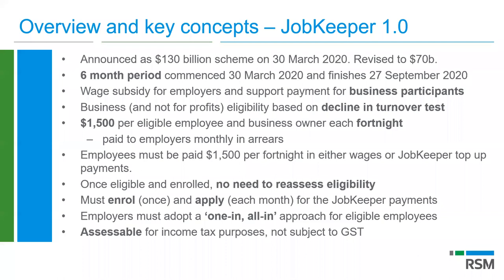The initial six-month period finishes on the 27th of September. It was always intended to be an interim measure, and now that it's been extended, it's more important than ever to understand what this wage subsidy means. It's a subsidy for employers and support for business participants who don't have employees. It applies to businesses and not-for-profits based on a decline in turnover — 30% for smaller businesses, 50% for very large businesses, and 15% for registered charities. The subsidy is $1,500 per eligible employee, paid to the business owner monthly in arrears.